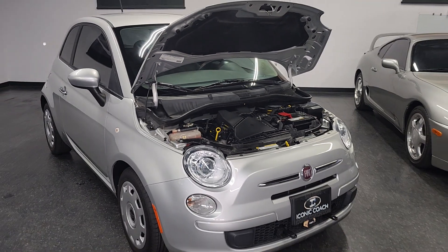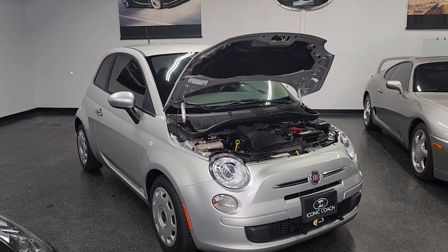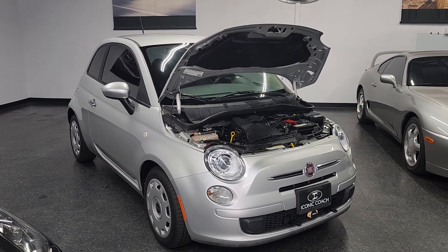Alright, thanks so much for watching. If you're looking for a really nice economical car, this is it — super low mileage, almost new. Give us a call at 858-382-1319. Thank you.